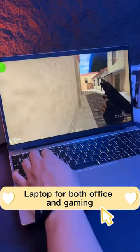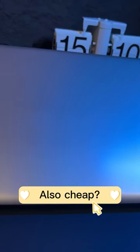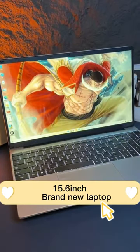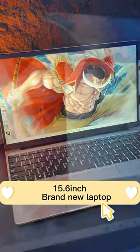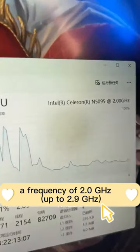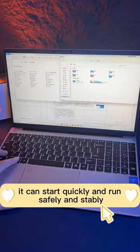Looking for a laptop for both office and gaming that's also cheap? Choose the KUU YeBook 15.6-inch brand new laptop with an 11th Gen Intel i5-1095 quad-core processor, a frequency of 2.0 GHz up to 2.9 GHz, and 16 gigabytes of RAM for multitasking.